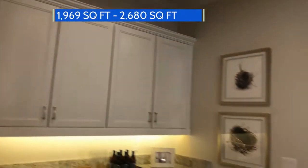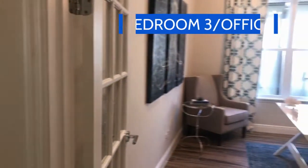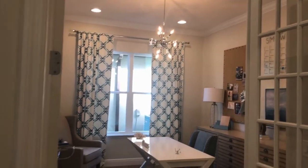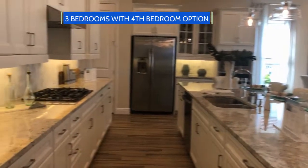The St. Lucia starts at 1,969 square feet and can go as high as 2,680 square feet with the optional bonuses. This is one of the bigger ones as far as the number of bedrooms — you have three bedrooms on your main floor and an optional upstairs bedroom as well.